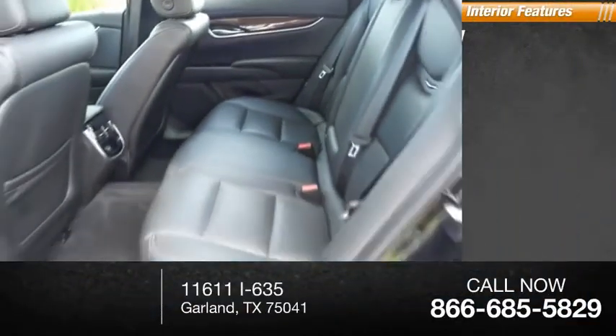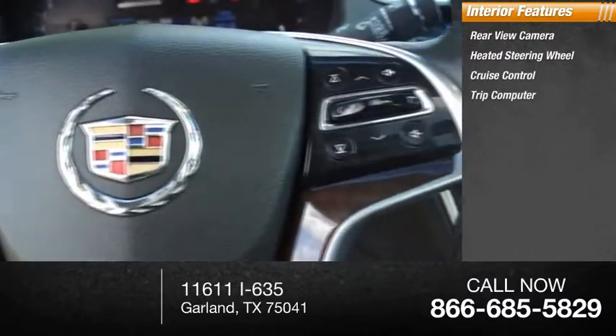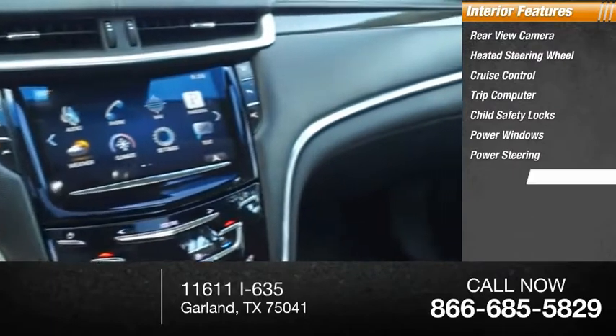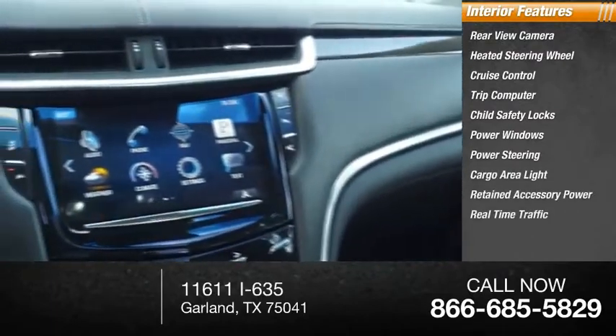Inside you'll find a rear-view camera, heated steering wheel, cruise control, trip computer, child safety locks, power windows, power steering, cargo area light, retained accessory power, and real-time traffic.